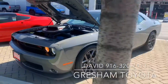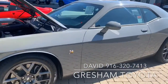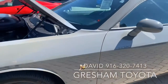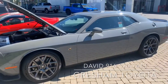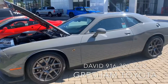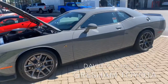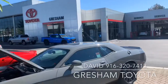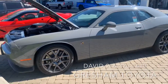2018 Dodge Challenger Scat Pack. The Scat Pack was a group of people that started doing performance adjustments to Dodges, and now Dodge does it. This is a limited edition vehicle — not exactly one of a kind, they make a few of them. I sold them at Dodge before I came to Gresham Toyota, but it's rare to find one with 11,000 miles on it.